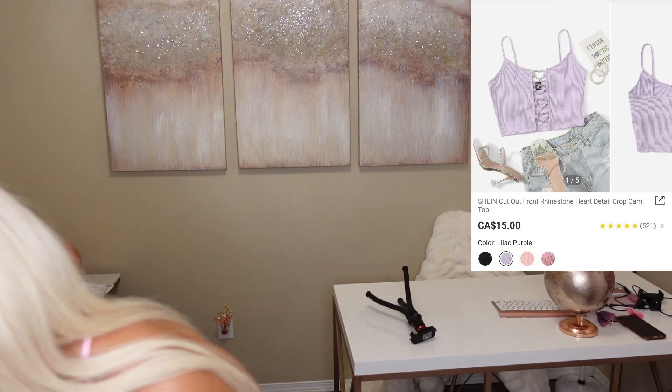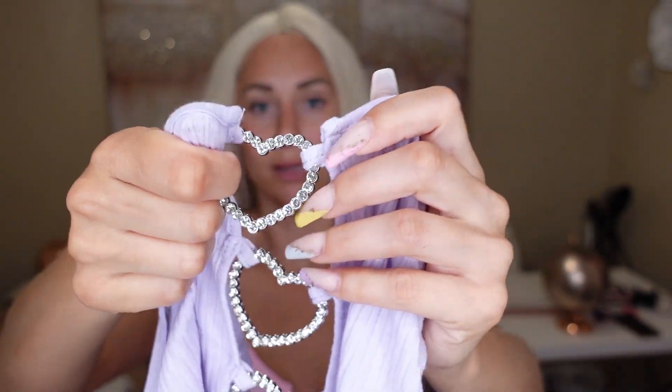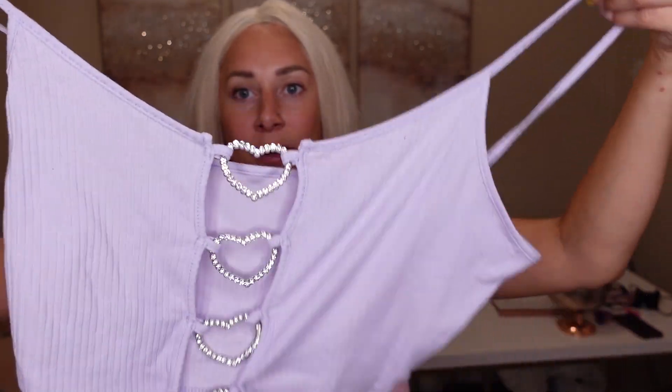I even got one in purple as well — exact same shirt but in purple, which is his favorite color. I had so many colors to choose from. I'm not going to try this one on since it's literally the same, just purple. You're probably going to want to be really careful with this in the wash — it could break off. I'll give it four stars out of five because the material is a little cheap.